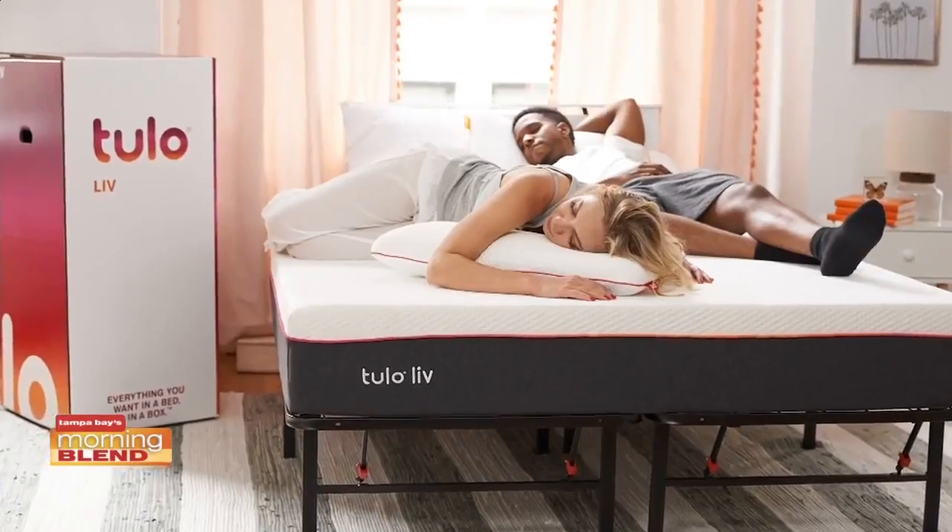If you're headed to the dorm room, you probably need some beauty rest. Tulo makes an amazing mattress and they have a new range called Tulo Live, which is a bed in a box. It starts at $390, which is an incredibly affordable price. The mattresses feature new technology called Lumigel, are incredibly comfortable, and come in three different levels of firmness. You can purchase online at Tulo.com or at one of their retailers nationwide.